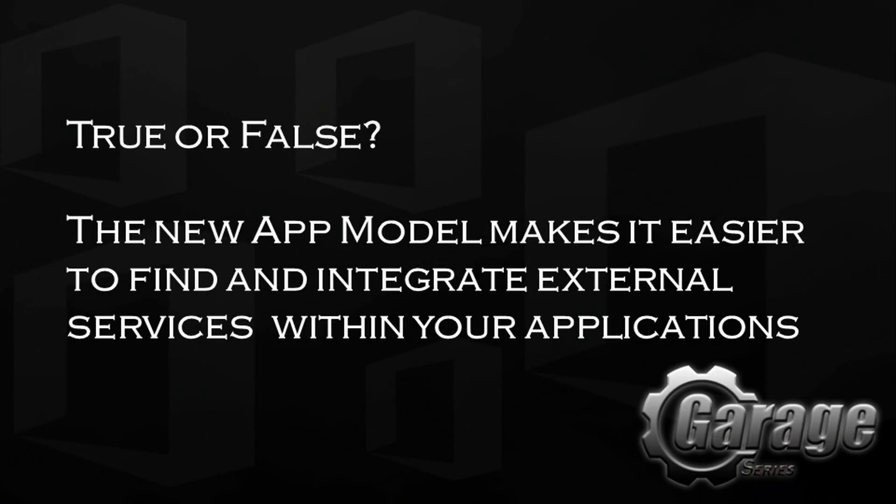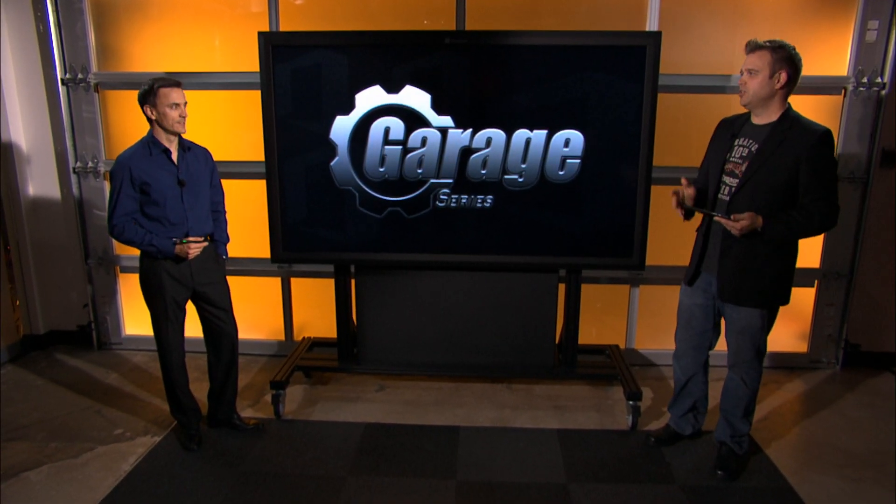True or false: the new app model makes it easier to find and integrate external services within your applications. Stay tuned for the answer at the end of the show. So Ryan, you started the journey at Nintex moving to the new app model. Why don't you describe the transition?